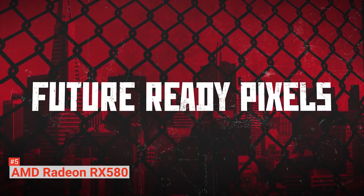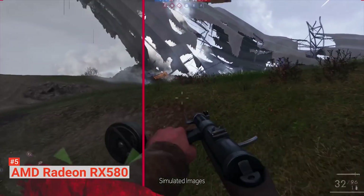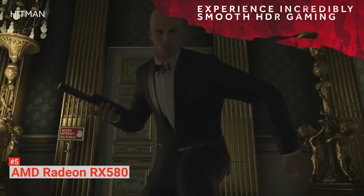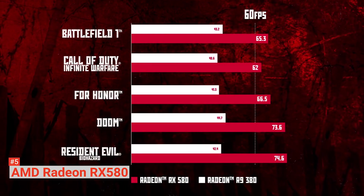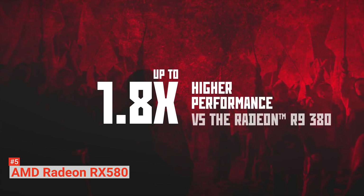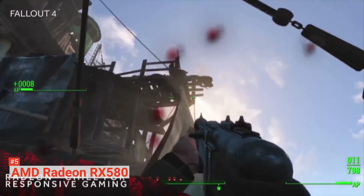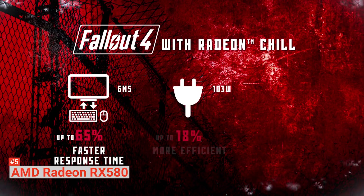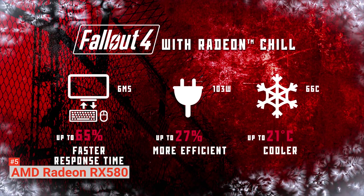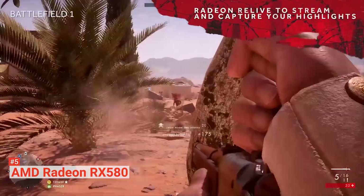Rest assured that gaming on this card remains stable, no matter how long your session lasts. Its Black Diamond 4 chokes are 25% more power-efficient than a standard choke. It has high-polymer aluminum capacitors, offering outstanding reliability of up to 200,000 hours. The all-aluminum backplate provides additional rigidity that guarantees nothing bends and dust stays out. It also helps cool your card by increasing heat dissipation.